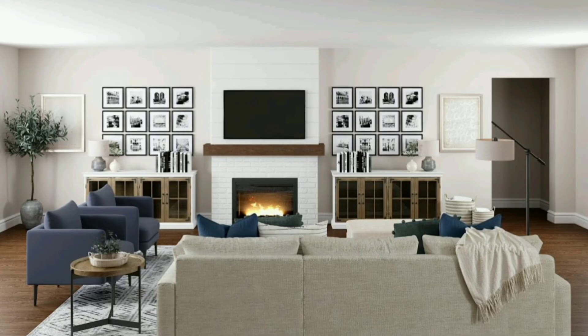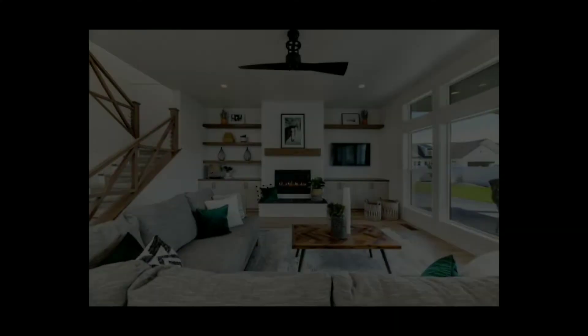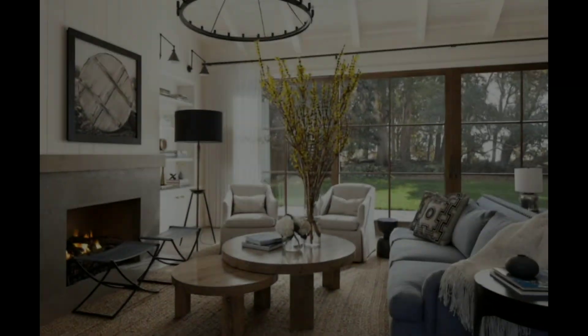Now let us traverse into the heart of farmhouse decor, a space adorned with art pieces and heirloom items that narrate tales from yesteryears. Immerse yourself in the rustic charm brought in by vintage mirrors, classic artworks, and antique pieces, each adding a layer of depth, character, and personal touch to your living space. Come, let's unearth the secrets of infusing your living room with a distinctive soul and personality.